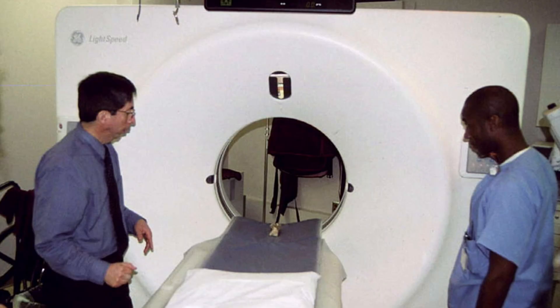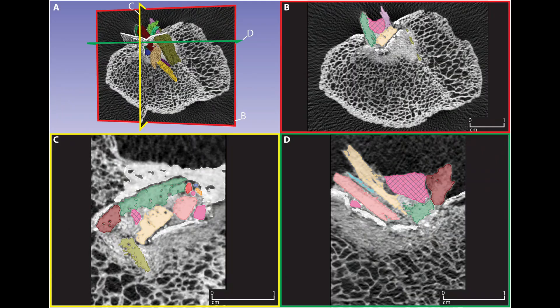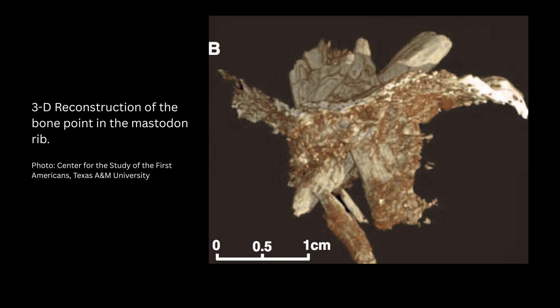But in 2011 and again in 2023, Dr. Michael Waters and his team at Texas A&M used micro CT scanning to digitally excavate the fragments. They identified 24 separate pieces of foreign bone and reconstructed them with 3D printing. You can almost picture them at the workbench holding a weapon last handled by someone who stood face to face with a mastodon.